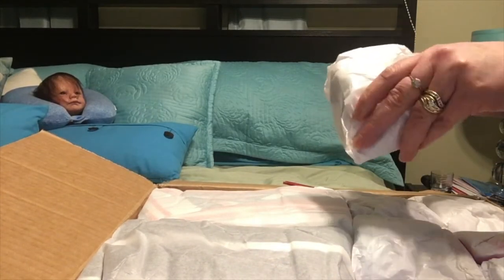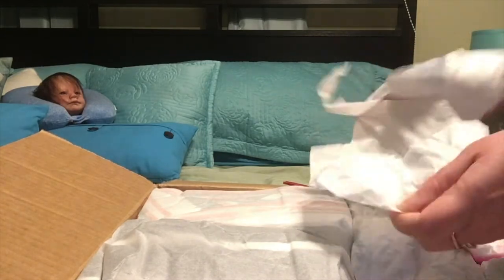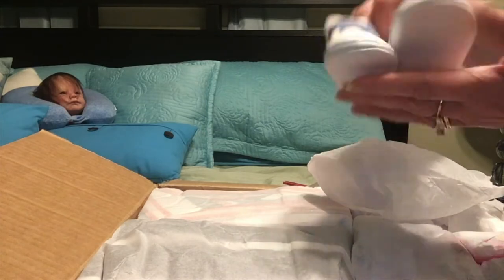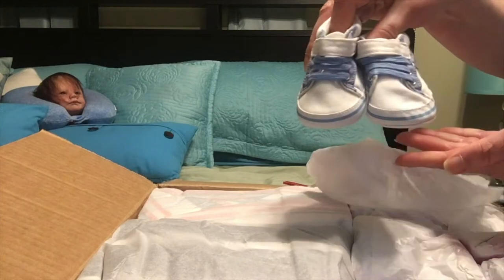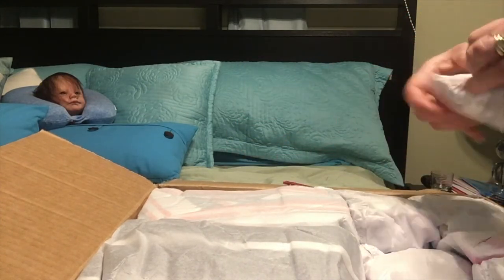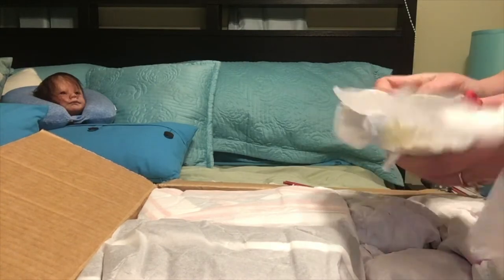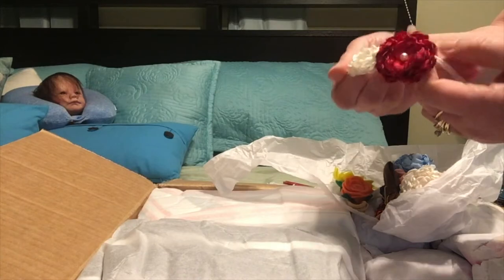I'm going to open the parcels — sorry about my voice, it's going to go in and out. So here are some cute shoes — it's a little boy, beautiful. Melissa does a really great job. She makes her own headbands and they're really adorable, as you can see.